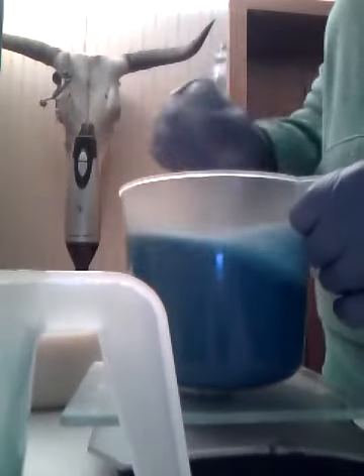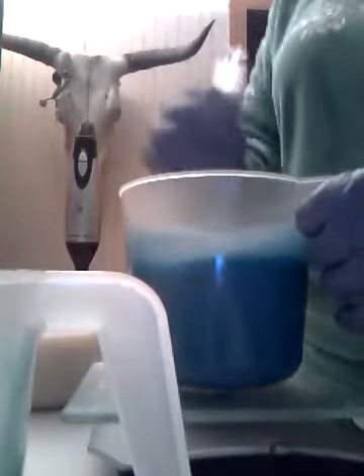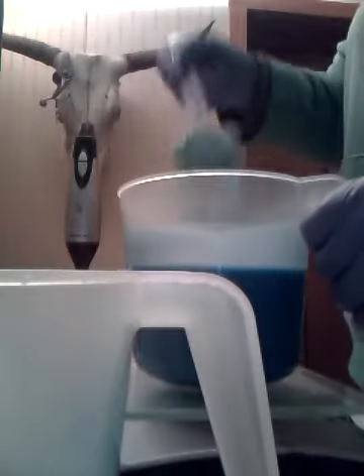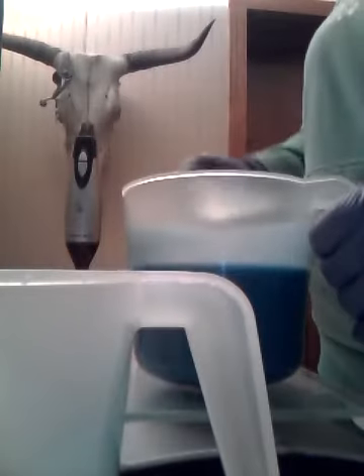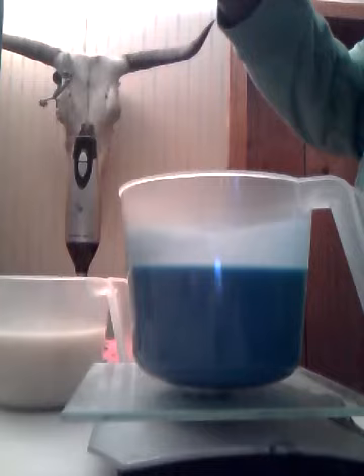It smells a little mango-y, a little coconutty. I really like it — it reminds me of a tanning lotion I used to use way back when I was trying to get my tan on. So we're just going to pour this in. Let's see if I can get this real good on camera.